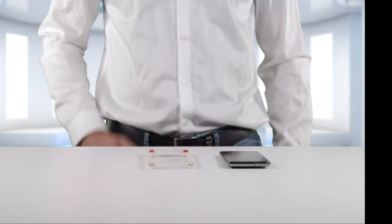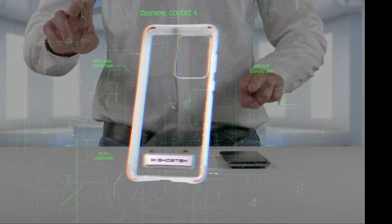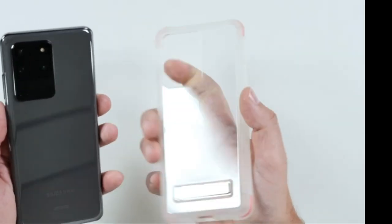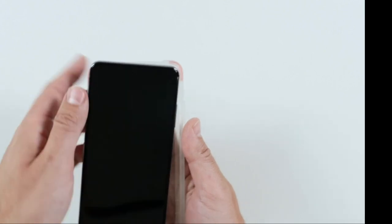So guys, this was the video about the 10 best Google Pixel 5 cases. All the links are given in the description — do check them out. If you enjoyed the video, be sure to hit the like button and subscribe to our channel for more videos. Thank you.